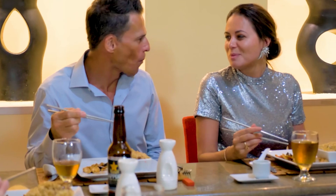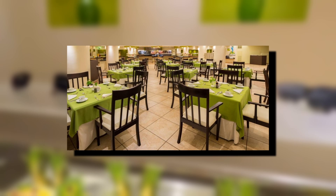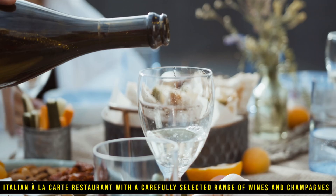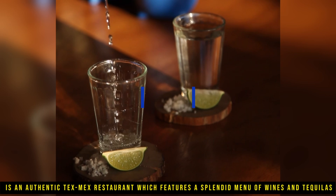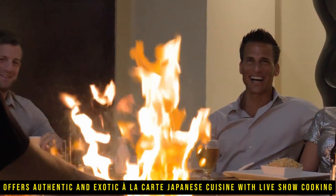Now onto the food. The Barcelona Aruba Resort has a number of restaurants, including The Palm, an international buffet serving breakfast, lunch, and themed dinners. The restaurant features indoor seating with air conditioning and outdoor seating on the terrace with views of the pool, and no reservations are required. L'Olio is an Italian à la carte restaurant with a carefully selected range of wines and champagnes, offering both indoor and outdoor seating. Mexico Lindo is an authentic Tex-Mex restaurant featuring a splendid menu of wines and tequilas. Kyoto offers authentic and exotic à la carte Japanese cuisine with live show cooking on two teppanyaki tables, two private tatami tables, a large sushi bar, and a wine and sake list.